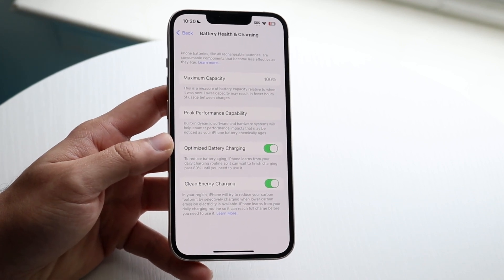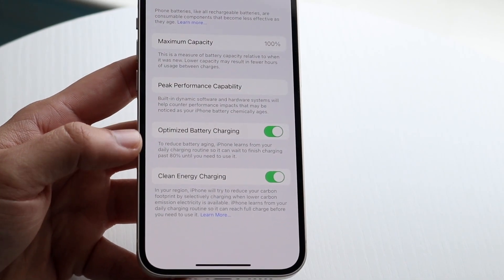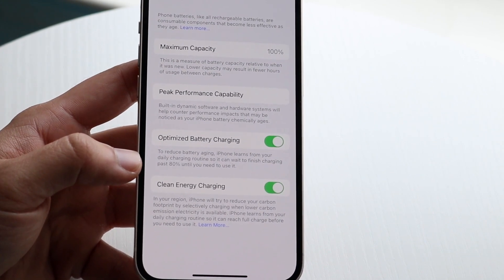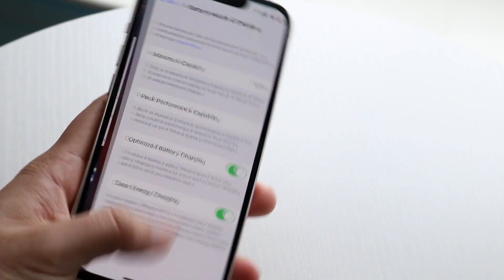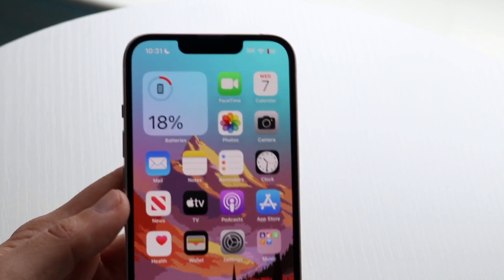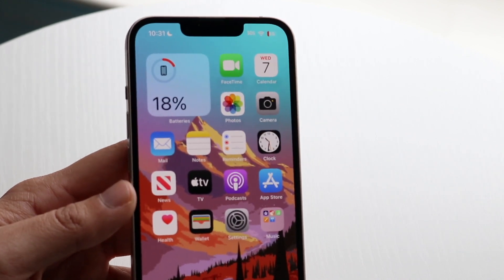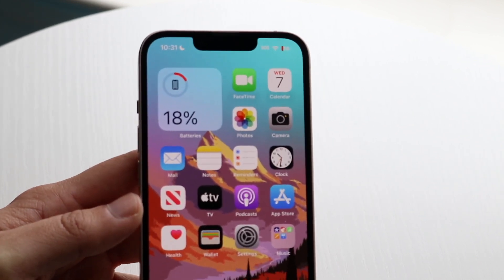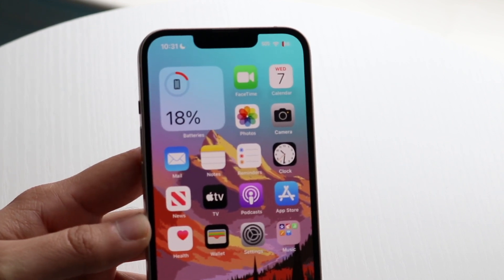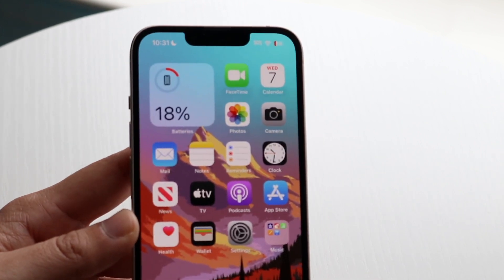With Optimized Battery Charging — a lot of you may know this but may have forgotten — it says: to reduce battery aging, iPhone learns from your daily charging routine. It essentially tunes charging past 80%. What that means is, when you charge overnight, most of us use our phone all day, plug it in at maybe 20–30%, and it fast charges straight to 100%. That's not the best way to keep battery health high, because fast charging all the way up degrades the battery.